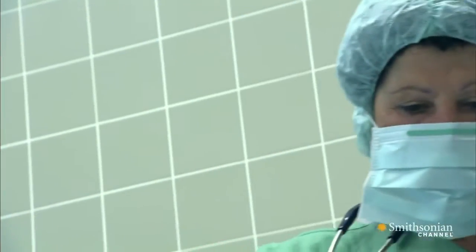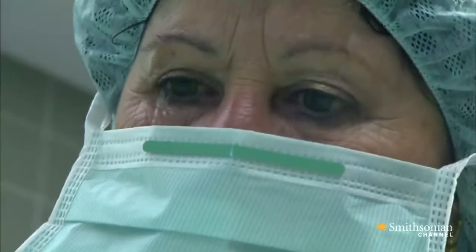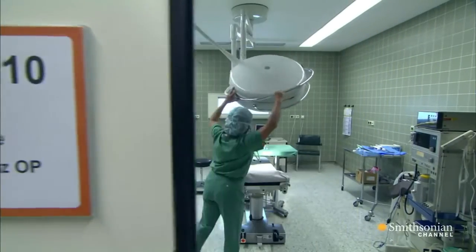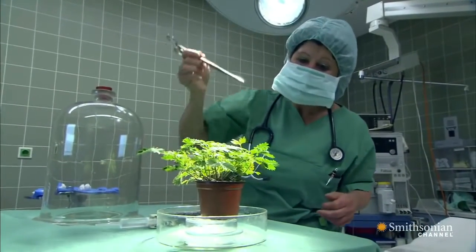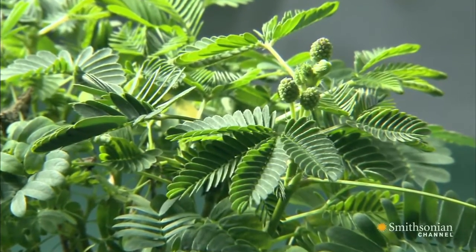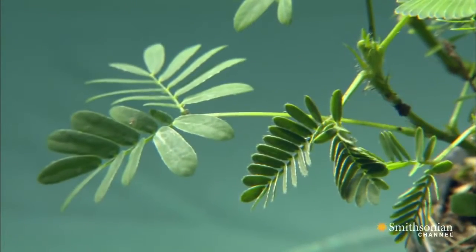Anesthetist Monica Bermelin is about to perform an unusual experiment. Her patient today is a houseplant. The slightest touch makes its leaves spring shut. Normally, that's a defense against insects — not hospital staff.